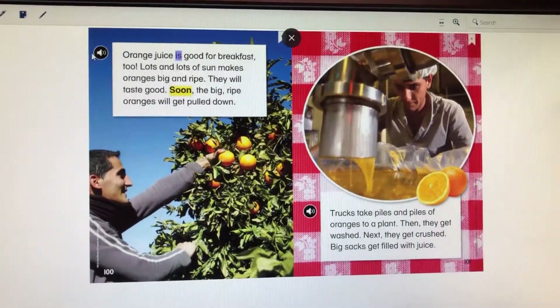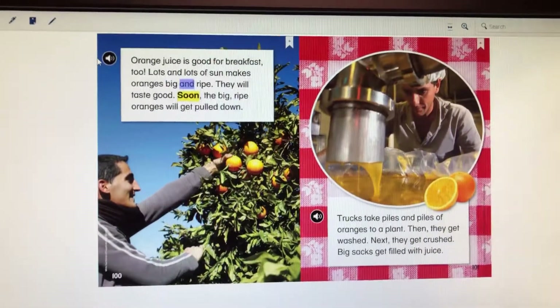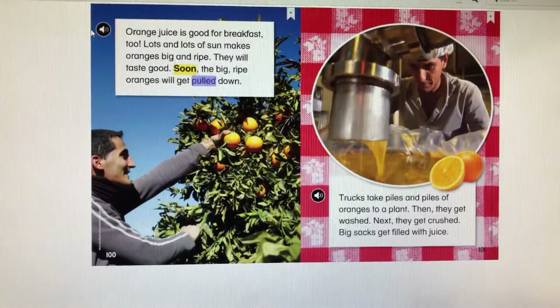Orange juice is good for breakfast, too. Lots and lots of sun make oranges big and ripe. They will taste good. Soon, the big ripe oranges will get pulled down.